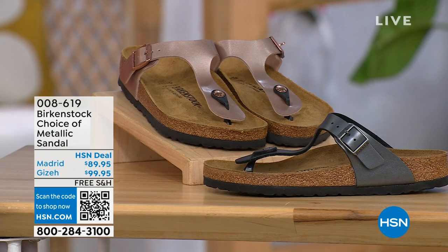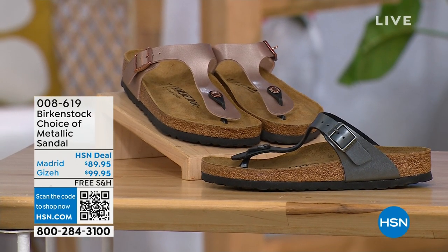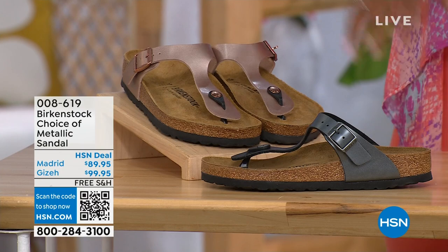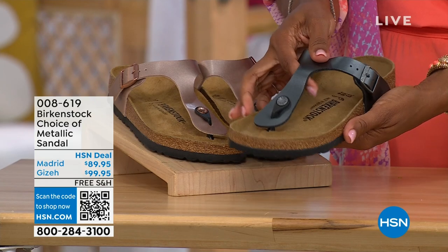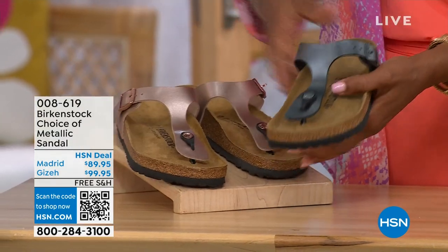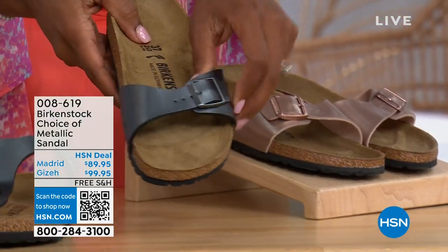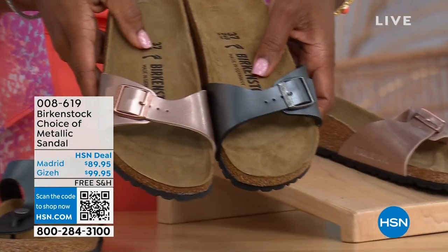Let's move on over. We have a full hour of Birkenstock this afternoon. If we're talking metallics, you have black metallic or copper metallic. Not only do you have the choice of colors but also styles. This one is called the Giza — it goes between the toes, very popular. This is one of my favorites in black metallic or copper metallic. And then this one is called the Madrid — the original — also in black metallic or copper metallic.